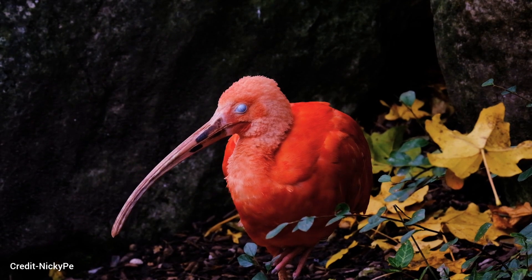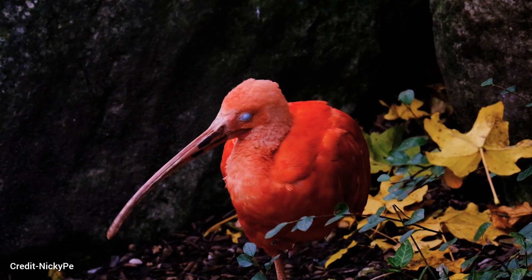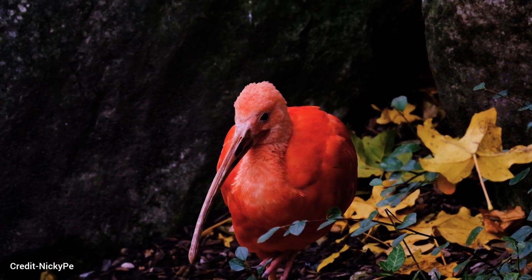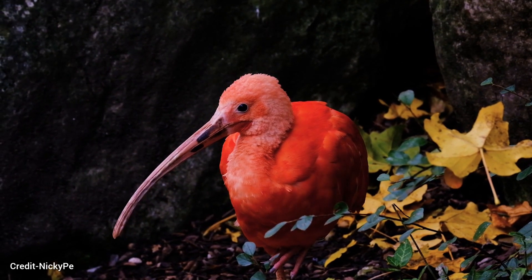The scarlet ibis is the national bird of Trinidad and Tobago. The sacred ibis was revered by the ancient Egyptians. The white ibis is a common sight in the southeastern United States. The giant ibis is the largest ibis species, standing up to 42 inches tall.